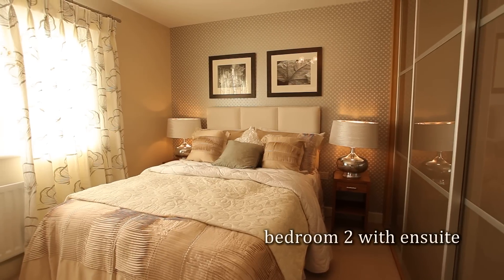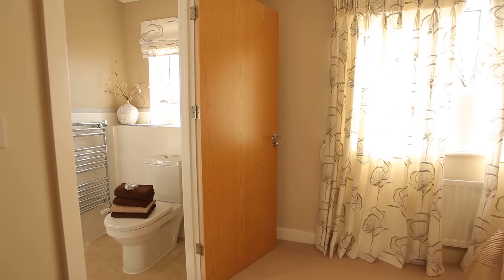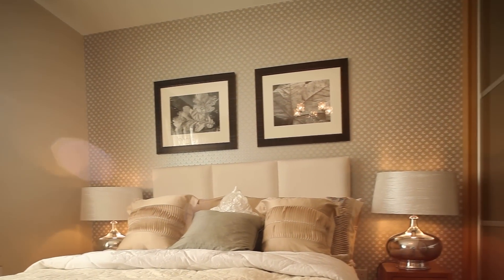Bedroom 2, overlooking the rear garden, boasts the second ensuite. This spacious double bedroom is ideally suited for overnight guests or a young adult looking for their own sanctuary.